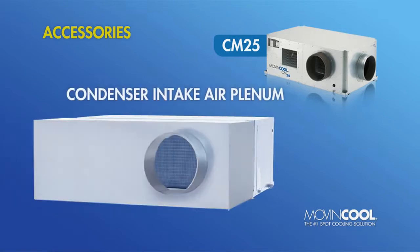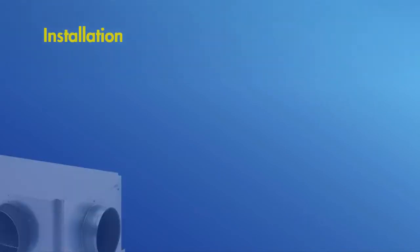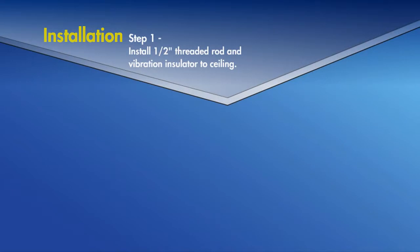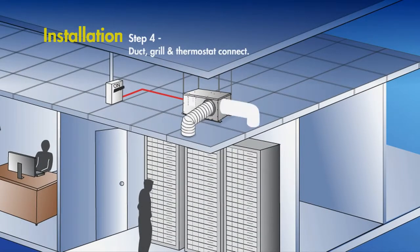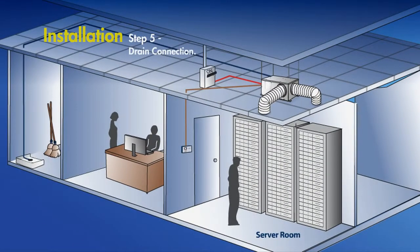Unlike typical mini-split systems, installing the self-contained CM25 is simple and straightforward. First, threaded rods and vibration isolators are installed into the ceiling. Then, the unit itself is lifted into place and mounted. Next, the unit is connected to an appropriate electrical circuit. Intake and exhaust ducting, the grill, and the thermostat are then connected. Lastly, the unit's built-in condensate pump is connected to any nearby drain.